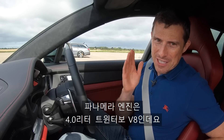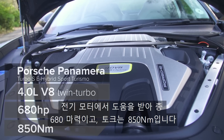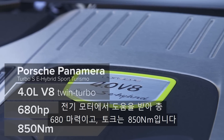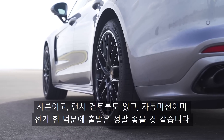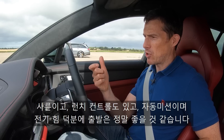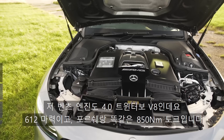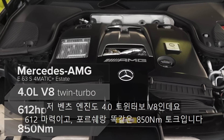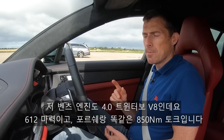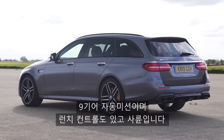I've got a four-litre twin-turbo V8 assisted by an electric motor, giving me 680 horsepower and 850 newton metres of torque. I've also got all-wheel drive, launch control, and an automatic gearbox — and because of the electric assistance, it should be quick off the line. That Mercedes has a four-litre twin-turbo V8 with 612 horsepower, the same 850 newton metres of torque, a nine-speed automatic gearbox, launch control, and all-wheel drive.